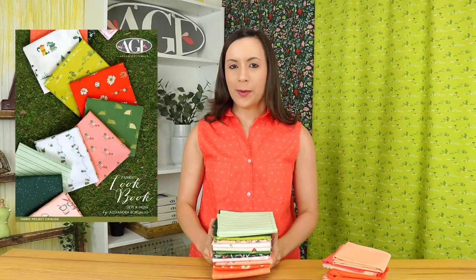I had such a blast going through all of the darling prints offered in the Dewin Moss Fabric Collection. If you're loving some of these prints and want to find something to sew with them, make sure to check out our Dewin Moss Fabric Lookbook. Now it's time to announce the winner of the Catch and Release Fabric Giveaway, and the winner is Jordan Frampton!